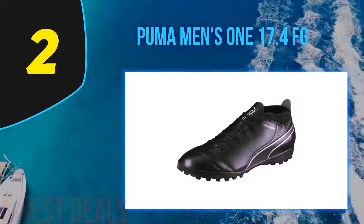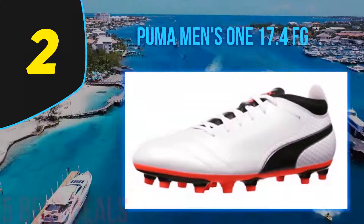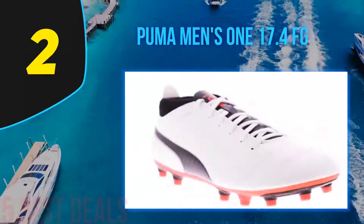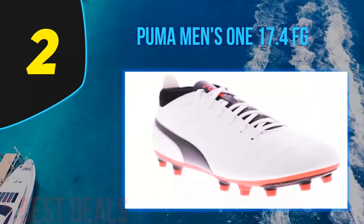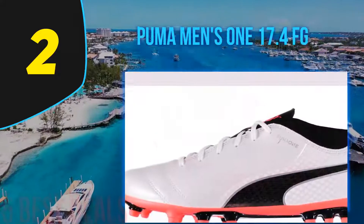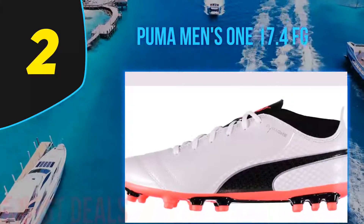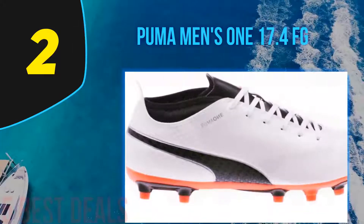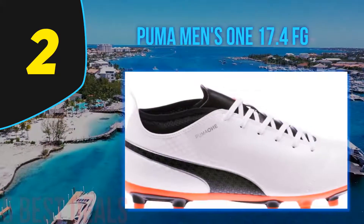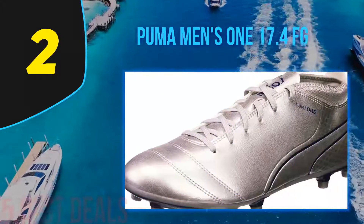Replacing leather with synthetic materials has brought down the cost of this soccer cleat. The Puma ONE 17 FG is a hybrid of the Puma EvoSPEED and Puma EvoTouch, combining both cleats' great features into one, making it one of the best value soccer cleats around. Puma has replaced the kangaroo leather on previous cleats with a very flexible and lightweight synthetic material that allows for a great comfortable fit, while still maintaining the EvoKNIT sock extension for great comfort.